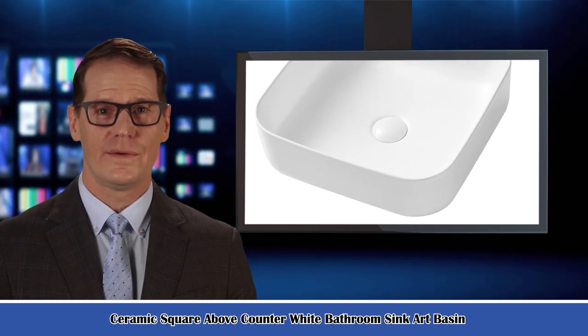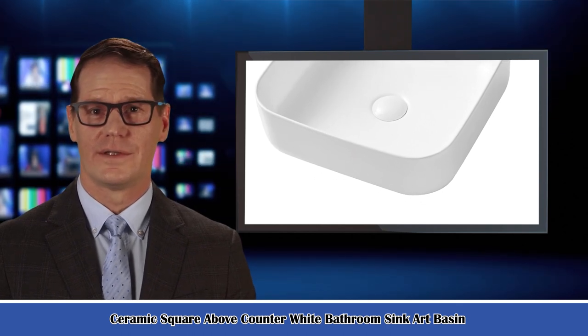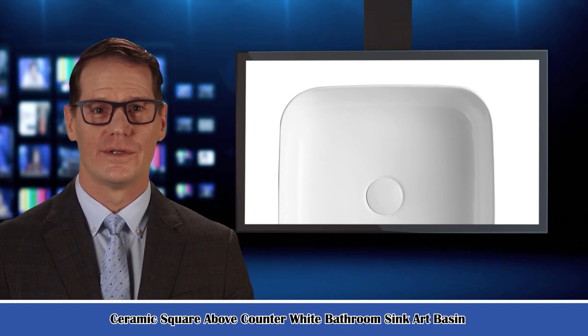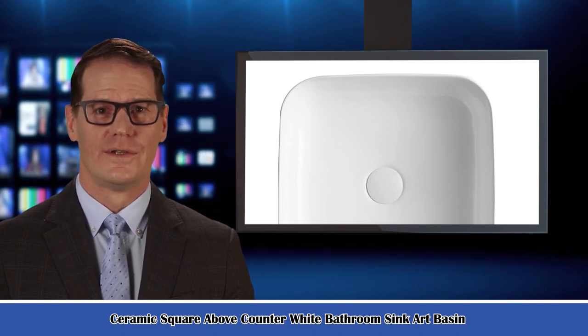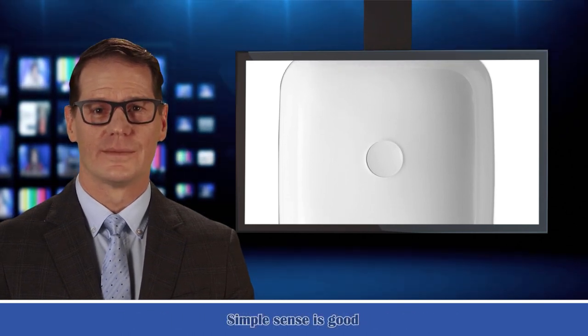It is a ceramic square above-counter white bathroom sink art basin. Bathroom vessel sinks make the bathroom look modern and stylish, adding some timeless appeal and functionality. They are a great addition to any bathroom, allowing for the harmonious flow of water from the faucet to the sink without any spilling.